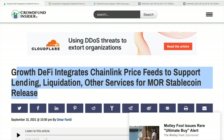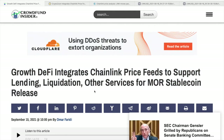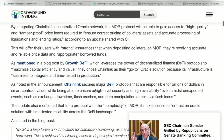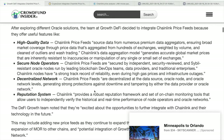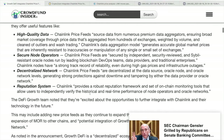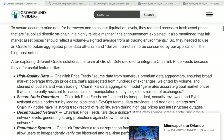Growth DeFi has integrated Chainlink price feeds on the Binance Smart Chain mainnet for their collateralized stablecoin lending protocol MOR. By integrating Chainlink's decentralized oracle network, the MOR protocol will be able to gain access to high-quality and tamper-proof price feeds required to ensure correct pricing of collateral assets and accurate processing of liquidations and lending ratios.